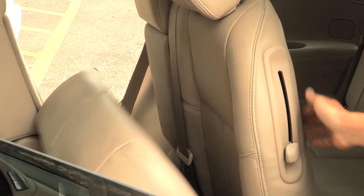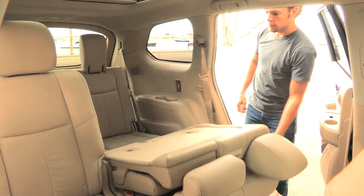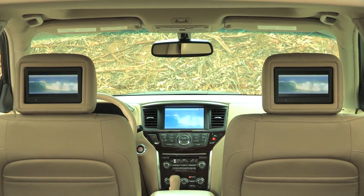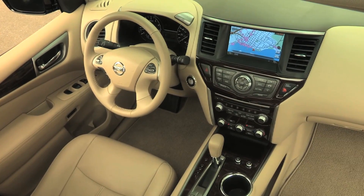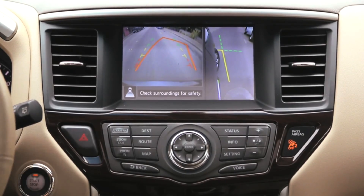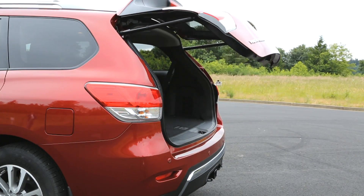The Pathfinder has three rows and accommodates seven passengers very comfortably. It is a large crossover vehicle with all the benefits of an SUV. There are a lot of extras on the inside — leather, heated and cooled front seats, heated second row, and around-view monitors with 360 degrees of cameras around the vehicle. It also has a power liftgate for this edition.